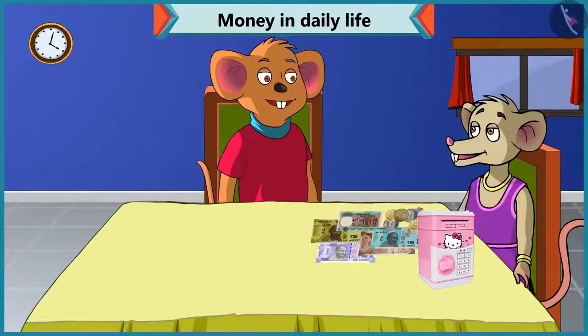Hey Chi-Chi, why have you opened your piggy bank? Choo-Choo, you know, Mummy's birthday is coming, so I want to buy her some gift. I want to see how much money I have saved in this piggy bank. But the problem is... I do not understand what notes and coins I have in this piggy bank.